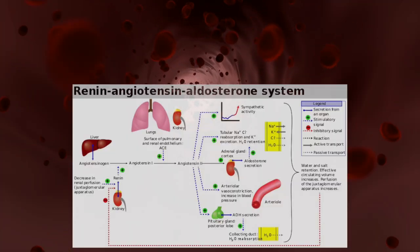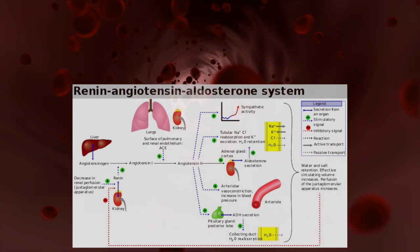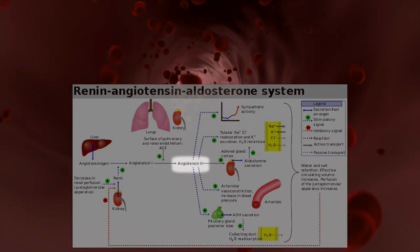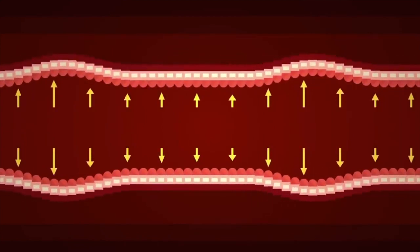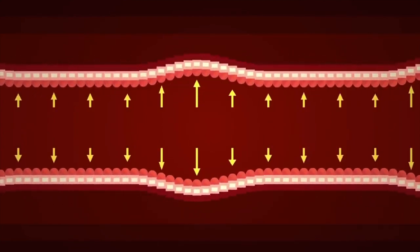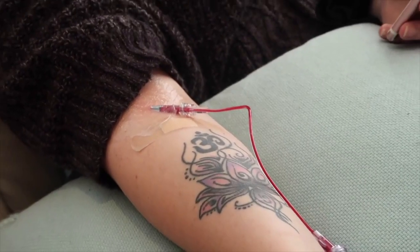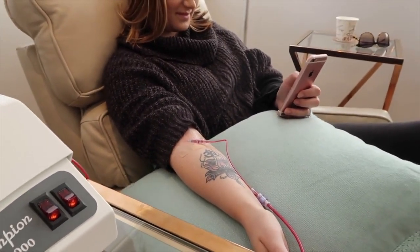When salt is restricted, the renin-angiotensin-aldosterone system becomes activated. Essentially, the system's end goal is to produce a hormone called angiotensin 2, which increases sodium retention and blood pressure. You heard that right — under normal conditions, the body's response to low salt intake is to increase blood pressure. This system also acts to reduce insulin sensitivity. In fact, infusion with angiotensin 2 induces insulin resistance.